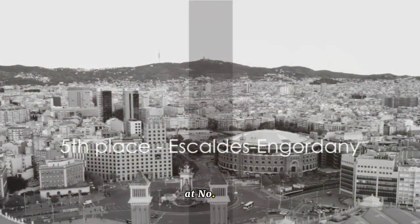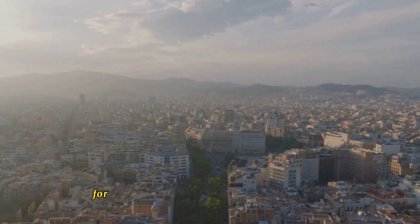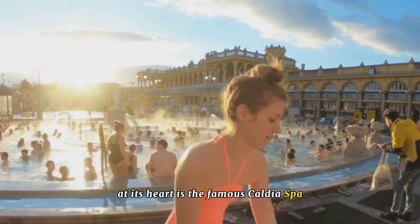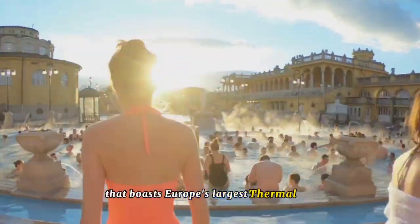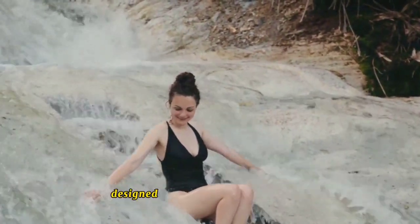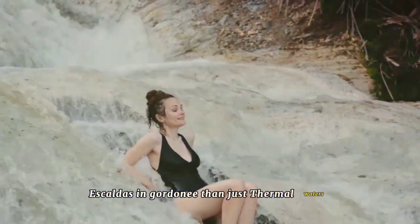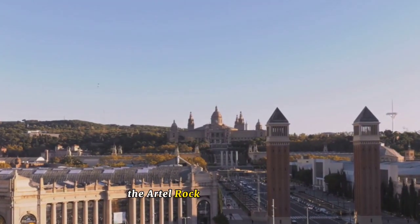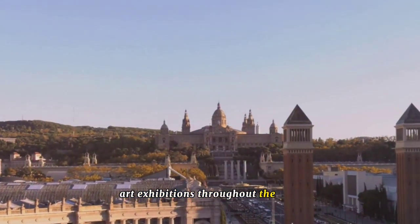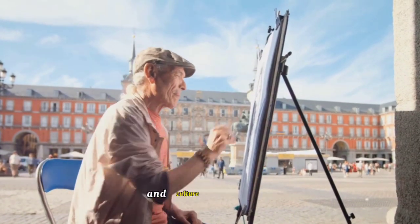Halfway through our list at number five is Escaldez en Gordani, Andorra's hub of wellness. This charming parish is a haven for those seeking relaxation and rejuvenation. At its heart is the famous Chaldea Spa, a sanctuary of tranquility that boasts Europe's largest thermal spa. Here, the healing powers of the region's natural hot springs are harnessed in a myriad of treatments designed to soothe both body and soul. Escaldez en Gordani is also home to the Ardell Rock Exhibition Center, a cultural gem that hosts a diverse range of art exhibitions throughout the year, from local talent to international masterpieces.